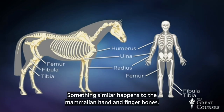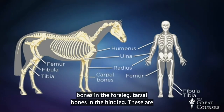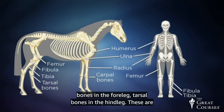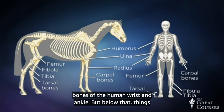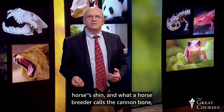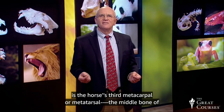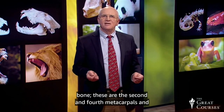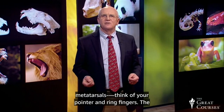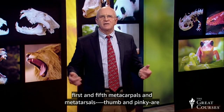Something similar happens to the mammalian hand and finger bones. In the lower third of a horse's leg, there are a set of carpal bones in the foreleg and tarsal bones in the hind leg, not very different from the bones of the human wrist and ankle. But below that, things change dramatically. The main bone of what we think of as the horse's shin — what a horse breeder calls the cannon bone — is the horse's third metacarpal or metatarsal, the middle bone of your palm or sole. There are two splint bones behind the cannon bone: the second and fourth metacarpals and metatarsals. Think of your pointer and ring fingers. The first and fifth metacarpals and metatarsals — thumb and pinky — are absent.